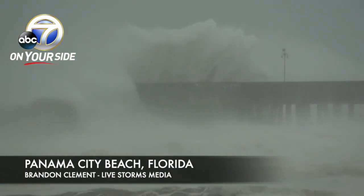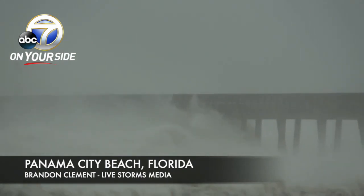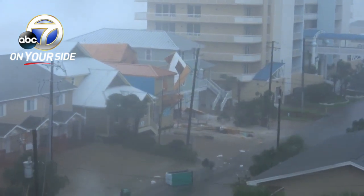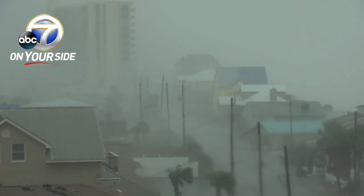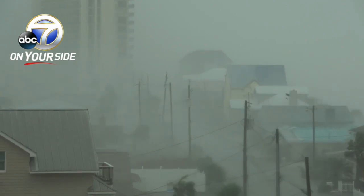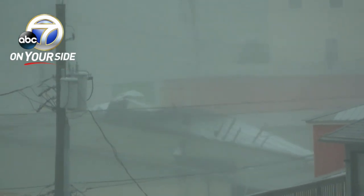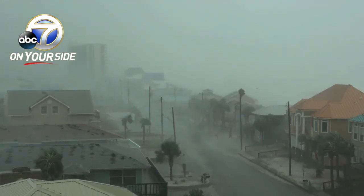This is a Category 5 hurricane. You can hear the roar of the wind. This is Panama City, which did not take a direct hit but took a big hit from this hurricane. From Brandon Clement with our partners at Livestorms Media, you can see pieces of the roof getting blown apart. This is all within the eye wall, very close to the eye, which passed just to the east of Panama City — so they're not even in the worst part of it.